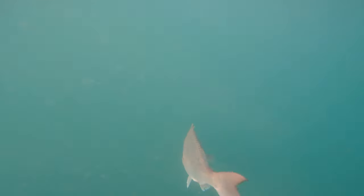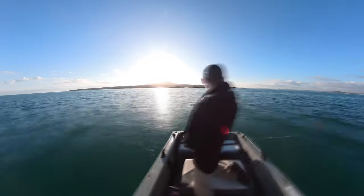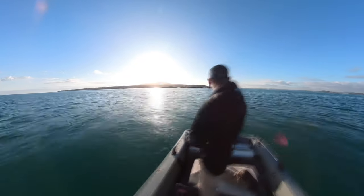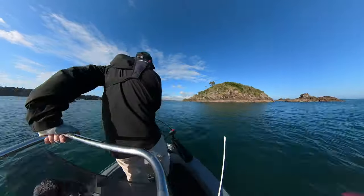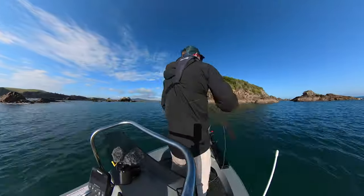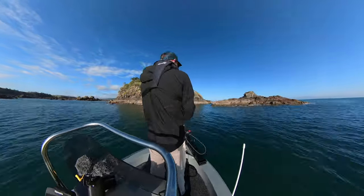It was great to get the success of that snapper. I tried a couple more drifts but the current picked up too much and I just couldn't hit the bottom anymore. So I moved on to some islands off the end of Mototapu. Here I put the electric motor to the test for the first time, trying to work my way around the edge of the islands and do some casting into the shallow water. And finally things clicked.